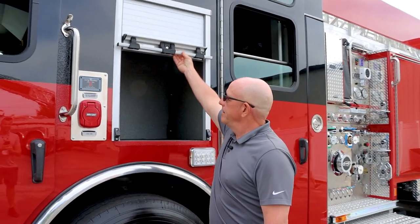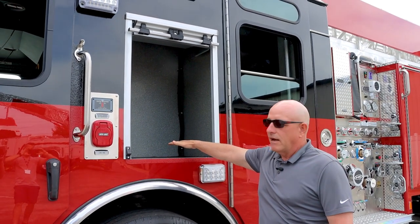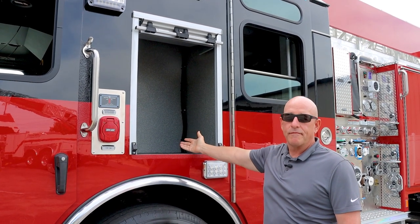This compartment here — we have this on several other of our vehicles and we really like the idea that the driver can put his gear in on this side with an air pack. Same thing on the other side for the officer.